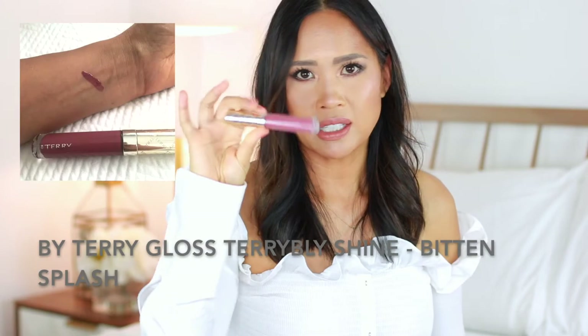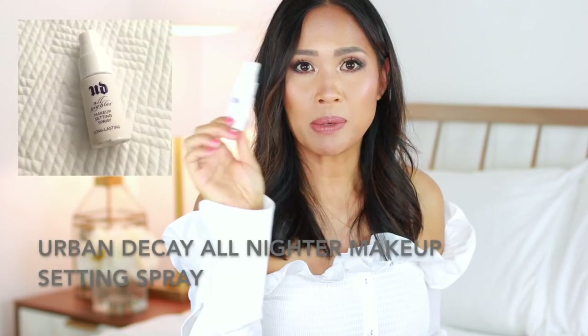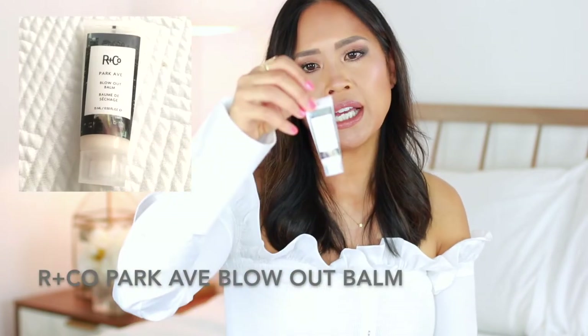Next up, I brought a lip gloss — the By Terry Bitten Splash. I love this; it's a beautiful, perfect color for my skin tone. I have a finishing spray, the All Nighter Makeup Setting Spray by Urban Decay, which is great for humid weather — I definitely used this one. For hair, I brought a small brush and the Blow Up Balm by R&Co. I hadn't tried it before, but it seemed to work really nicely — a really smooth blowout. I would run it through the ends after I was done to add moisture back in.